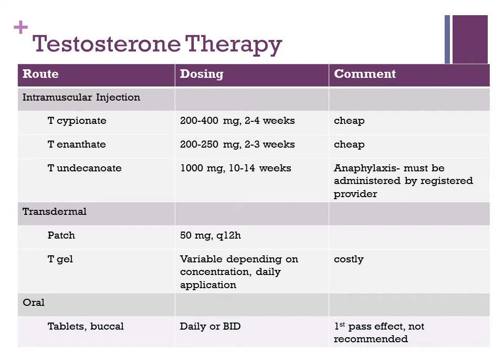There are about three different types of testosterone therapy available: intramuscular injection, transdermal (patches or gels), and oral preparations. Testosterone cypionate and testosterone enanthate are injections given every two to four weeks and are generally inexpensive. Testosterone undecanoate is a longer-acting injection given every 10 to 14 weeks, but can only be administered by registered providers due to a risk of anaphylaxis, so you may not see it in all settings.